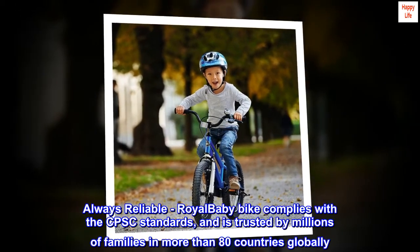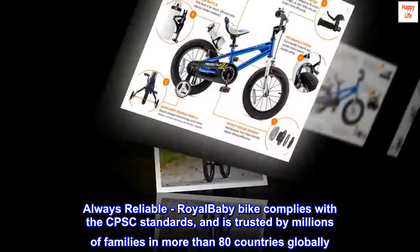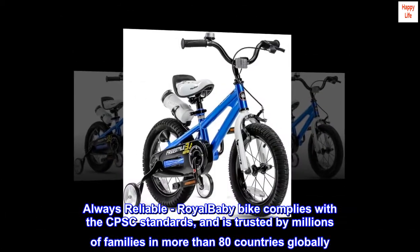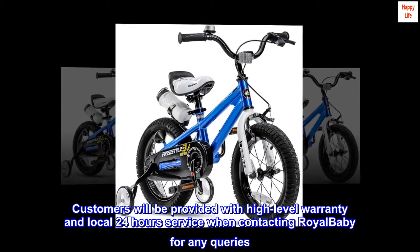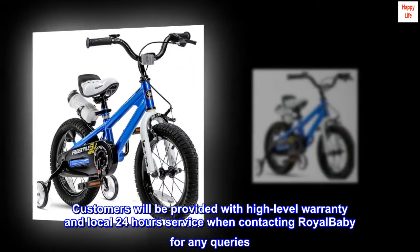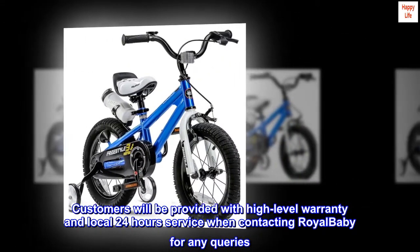Always reliable. The Royal Baby Bike complies with CPSC standards and is trusted by millions of families in more than 80 countries globally. Customers will be provided with high-level warranty and local 24-hour service when contacting Royal Baby for any queries.